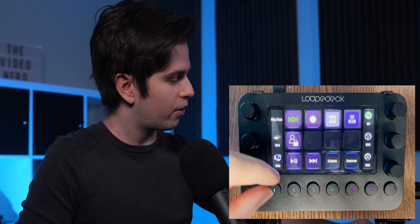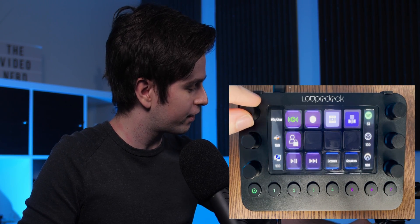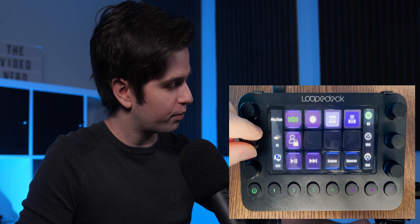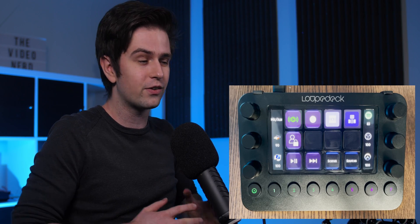The Loop Deck Live. Imagine having a touchscreen stream deck in the middle, being able to swap profiles with the buttons on the bottom, and then the best feature of all, being able to control your stream audio with these rotation knobs on the side. You can control your microphone volume, your overall PC sound, your game specifically, your Spotify. This is an amazing device for streamers and content creators.